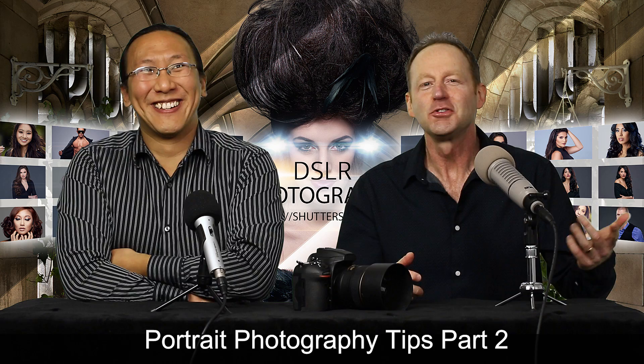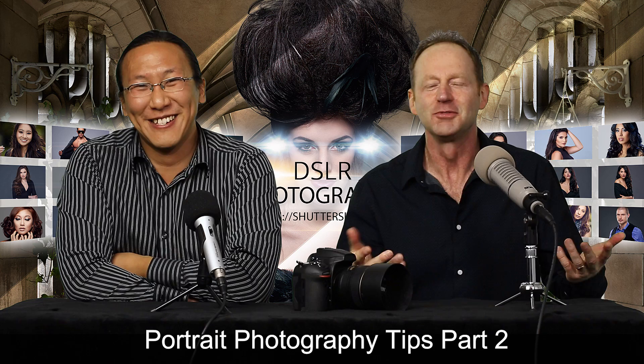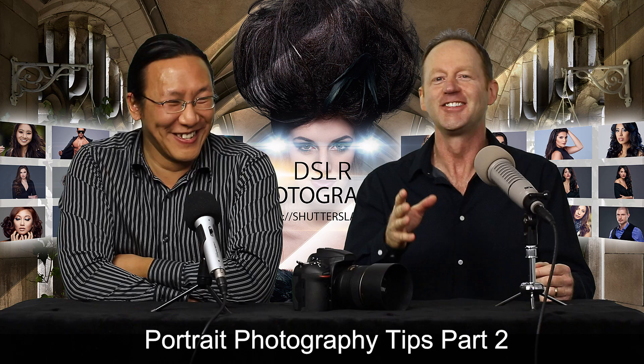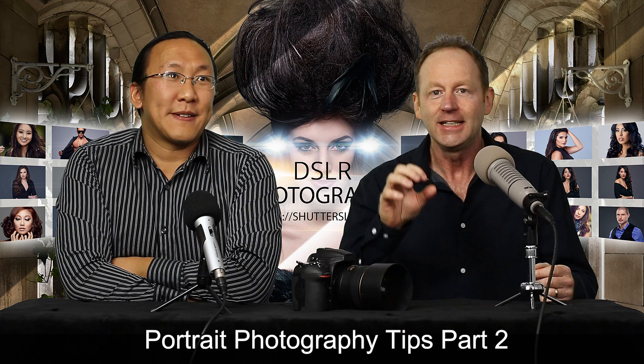Hey everybody, it's Greg back here and I'm joined today with Josh Sito again in the same shirt. We're shooting a four-part series today, so Josh was concerned about his shirt. If you decide you want to watch all four videos, just click on my channel name. This is part two — we were talking about five portrait tips in part one, and now we're going to dive a little deeper into each section. We're going to go into lens choice a little bit more.